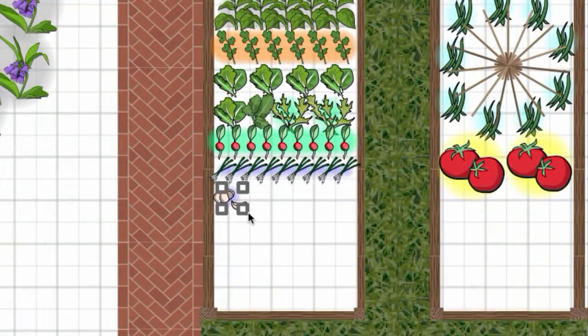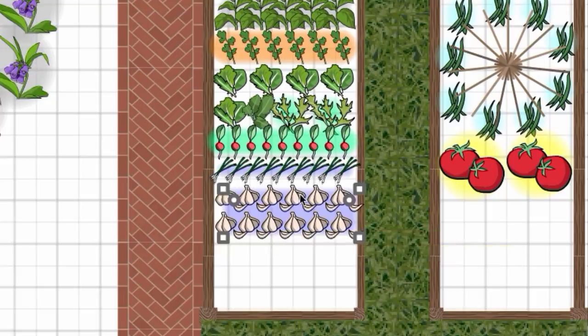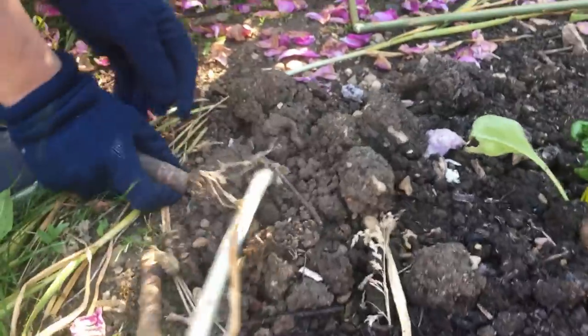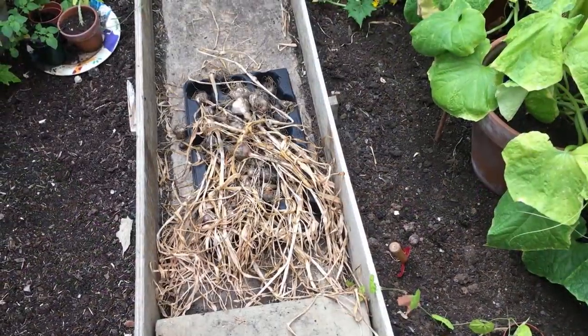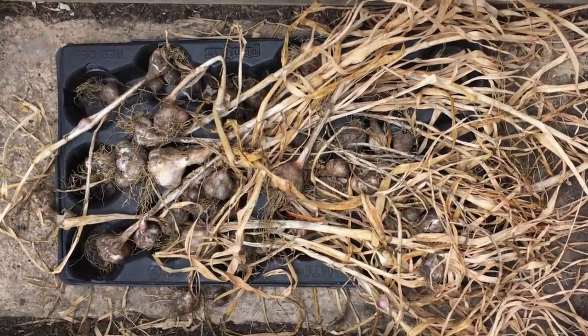Softneck varieties of garlic store really well, making this crop ideal for spacing out the usefulness of a single harvest. In most climates, garlic is done by mid-summer, leaving plenty of time to grow a follow-on crop that will bring further homegrown value to the dinner plate later on in the season.